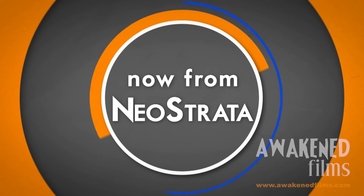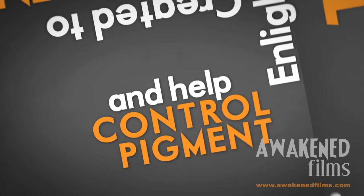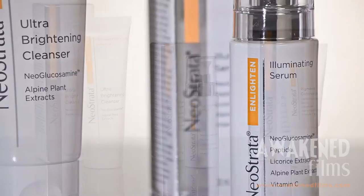Now from Neostrata, developers of scientifically advanced cosmeceutical skin care, comes Enlighten Trio. Created to brighten, illuminate and help control pigment. Three potent formulations that work together to promote bright, even skin tone.